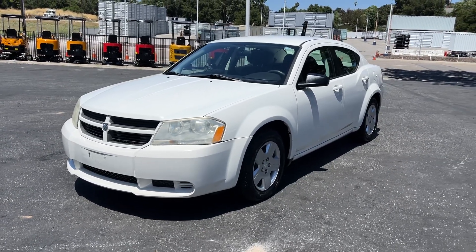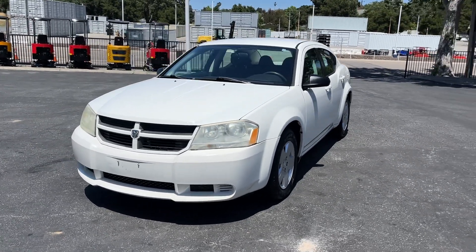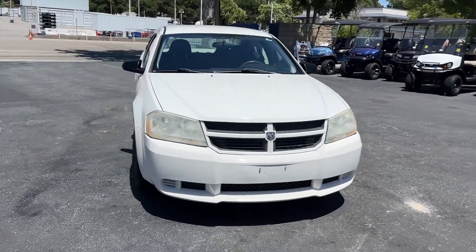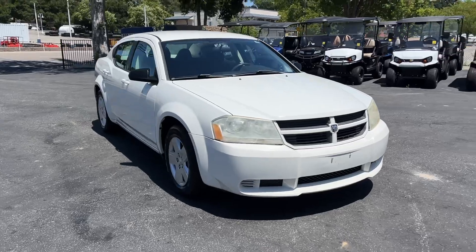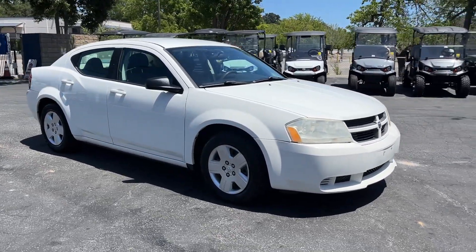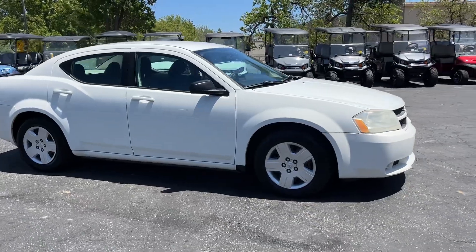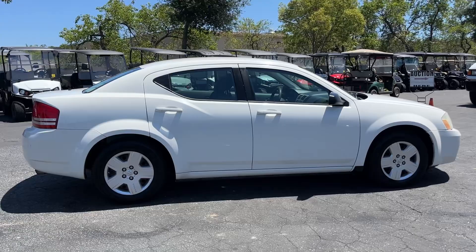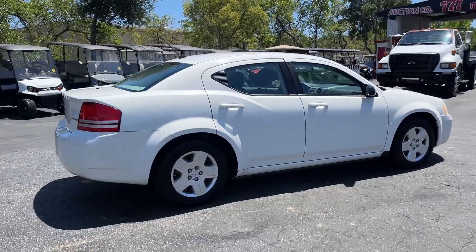Up here we have a 2009 Dodge Avenger with a low 71,000 miles. This car, along with the other Avenger, were prior fire station cars. Clean car, drives good, AC works, tires are in great shape.